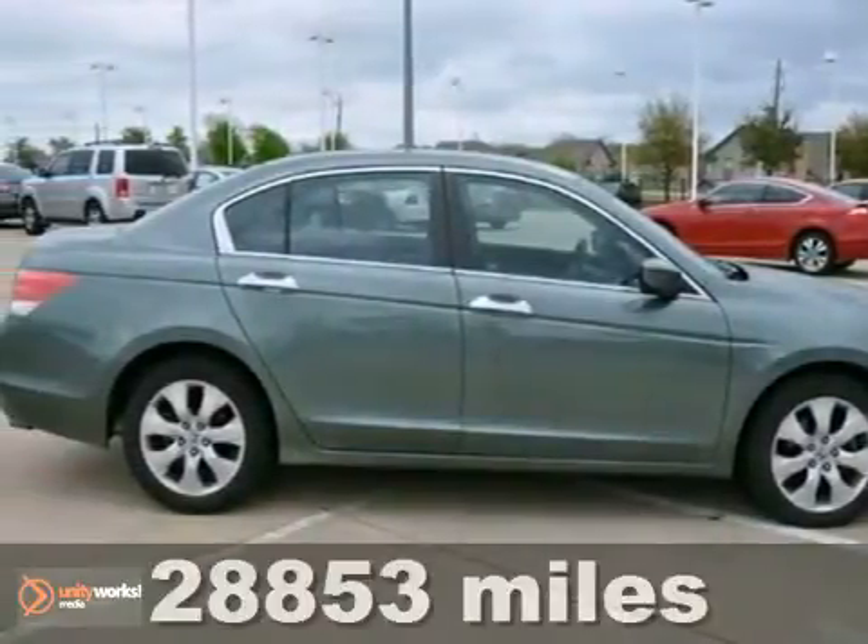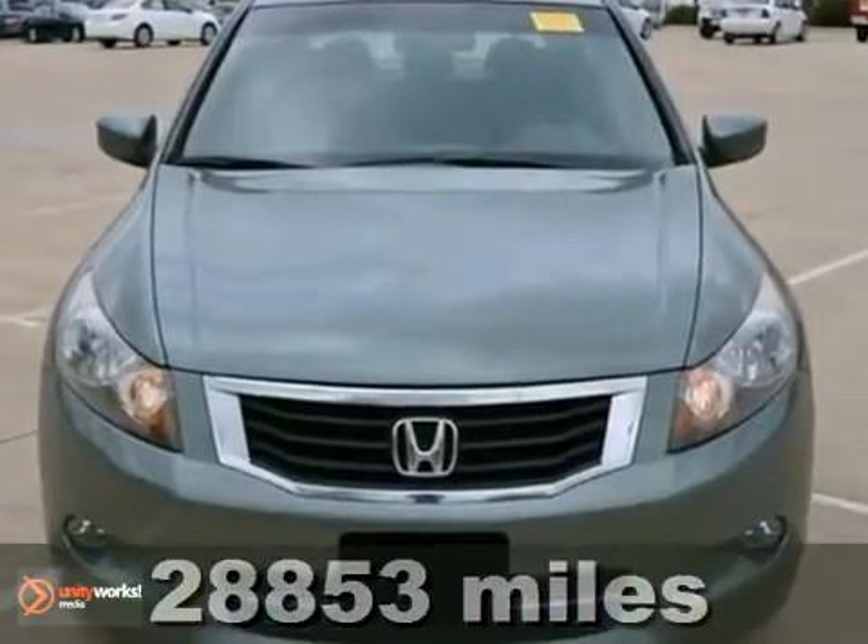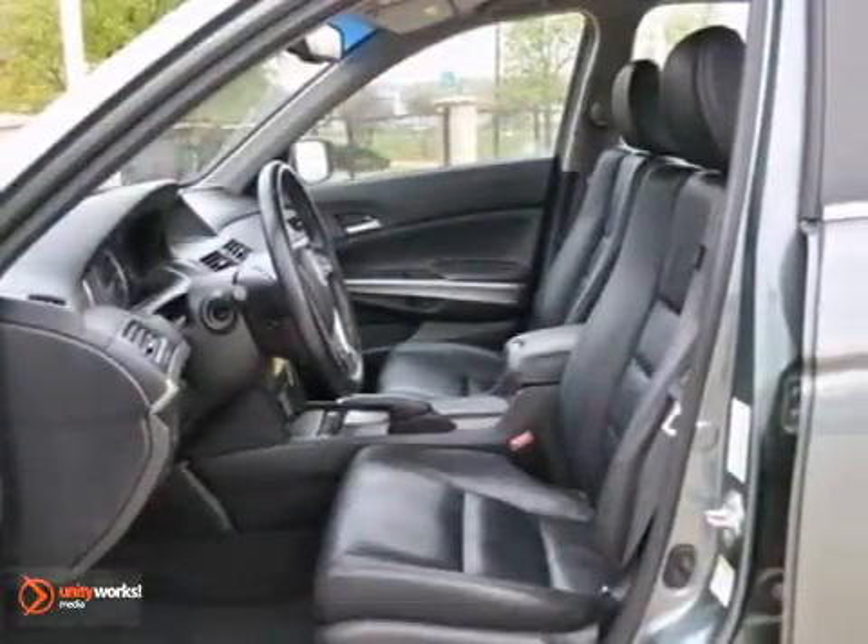We think you'll like this 2009 Honda Accord. It has a one-owner Carfax report, and it features keyless entry, security system, and traction control.